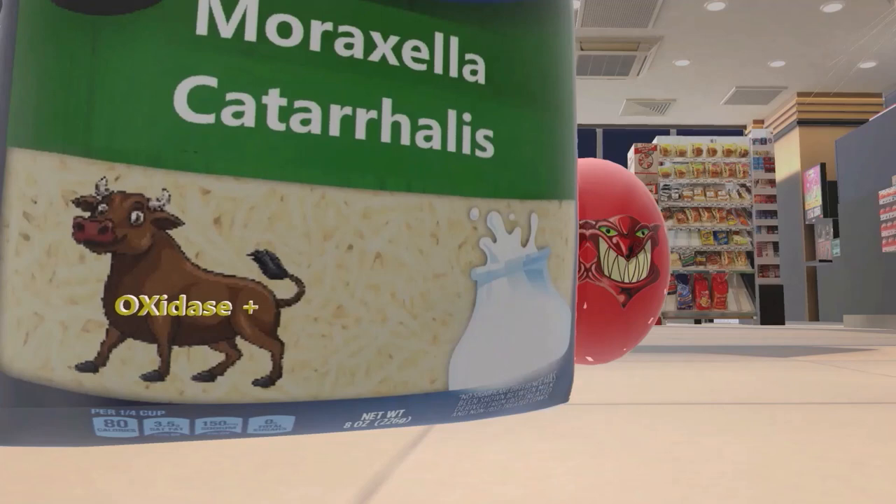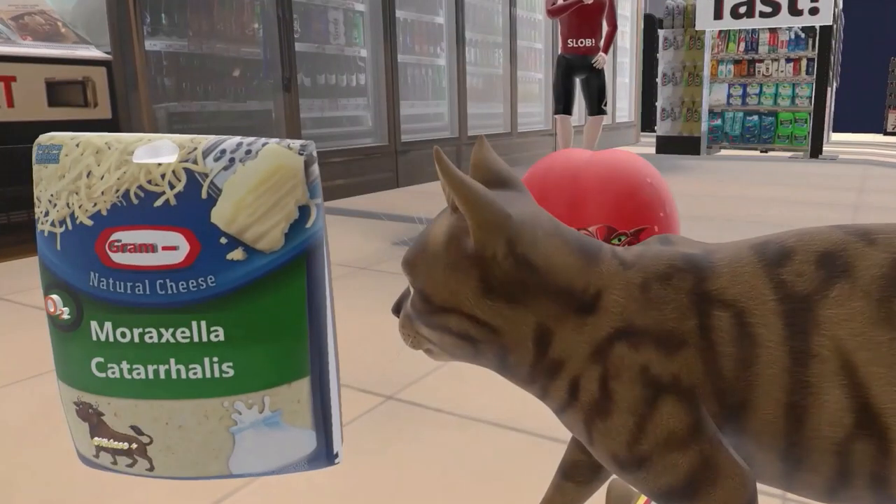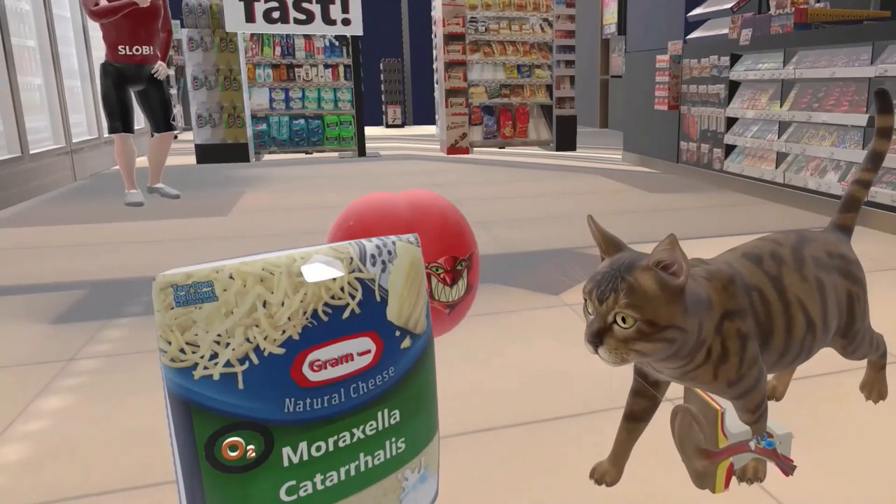This separates it from, for example, Salmonella and Shigella, which are not oxidase positive. Now let's get back to the cat. This cat over here found the mozzarella cheese. This cat shows up in our catalase positive organism videos, such as Staph aureus. So Moraxella, besides being aerobic and oxidase positive, is also catalase positive.